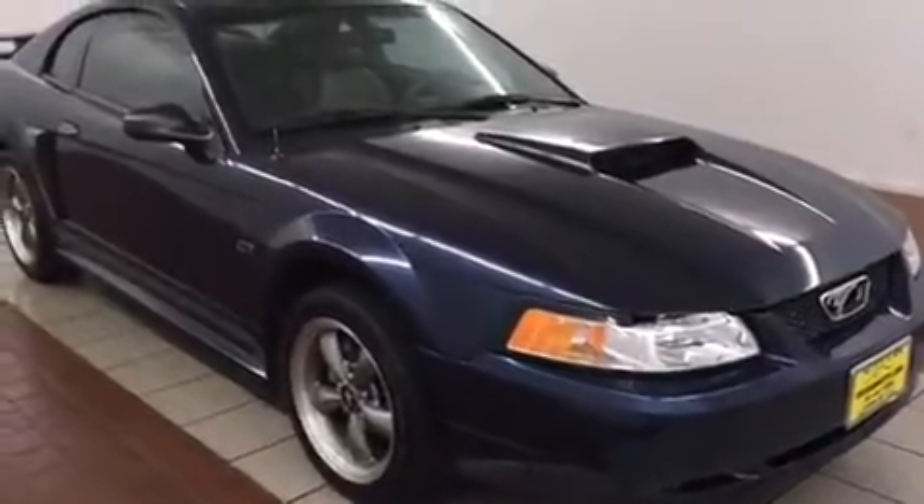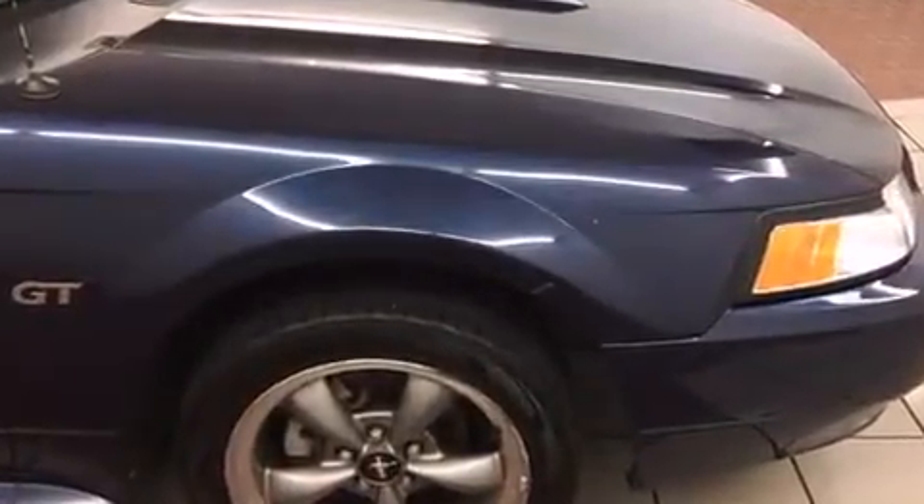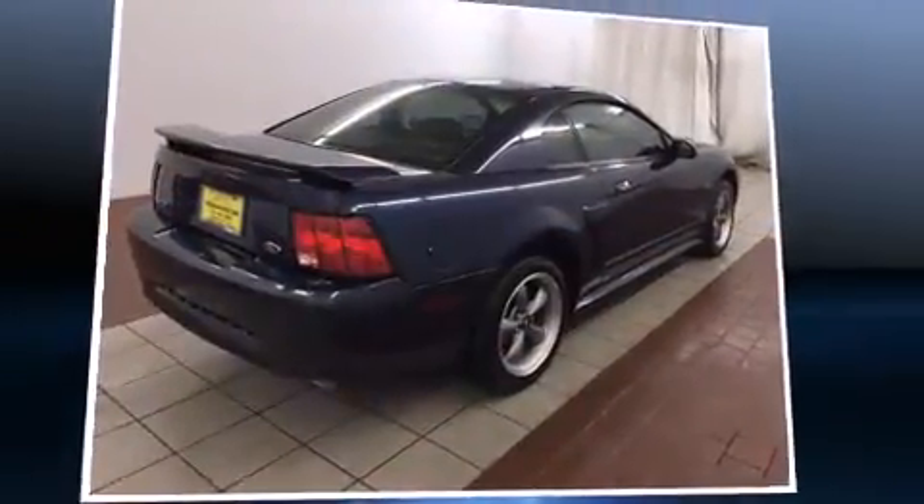a powerful eight-cylinder engine. Top features include front fog lights, a tachometer, a leather steering wheel, remote keyless entry, and